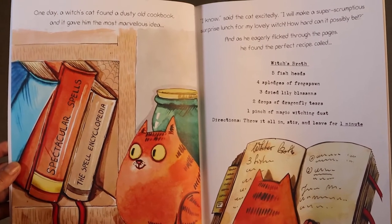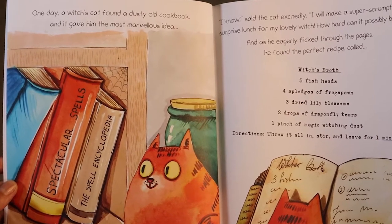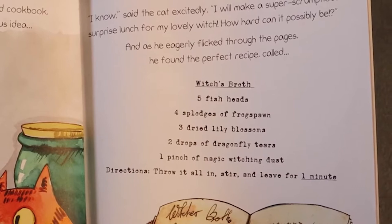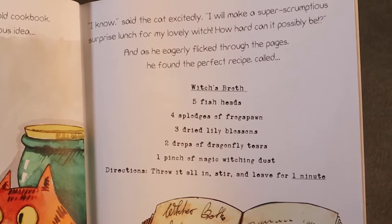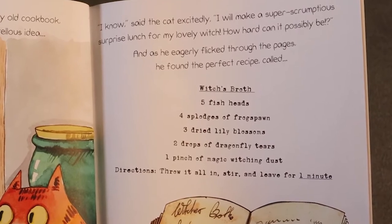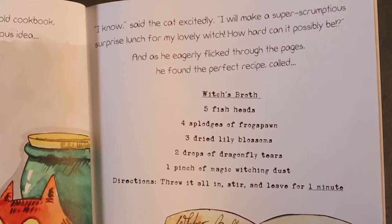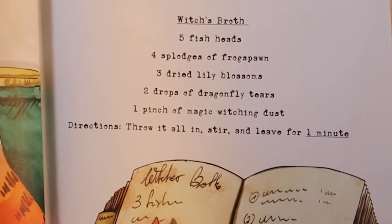One day a witch's cat found a dusty old cookbook and it gave him the most marvellous idea. "I know," said the cat excitedly, "I will make a super scrumptious surprise lunch for my lovely witch. How hard can it possibly be?" And as he eagerly flicked through the pages, he found the perfect recipe called Witch's Broth.